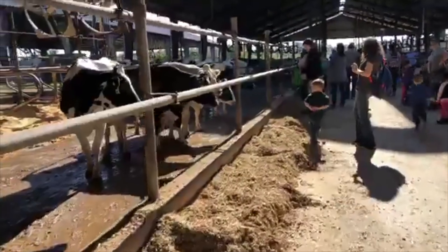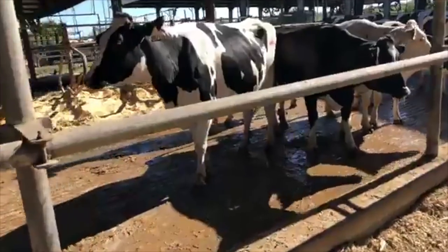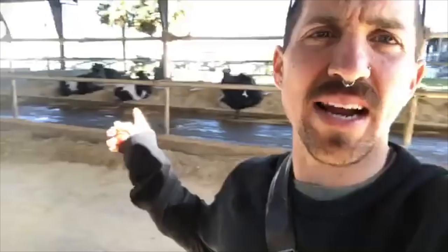That cow over there just gave birth — he said a few hours ago — and that was the placenta still coming out. They can't touch it because of the natural process. All of these mothers look sad, they look exhausted, and we give them a little individual bed of sand and that's what we call taking care of them. And the fact that there are kids here... They have a calf facility down the road where they take the calves. This mother just gave birth three hours ago and her baby was already taken from her.